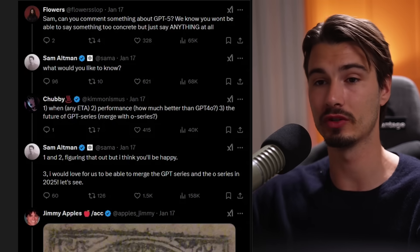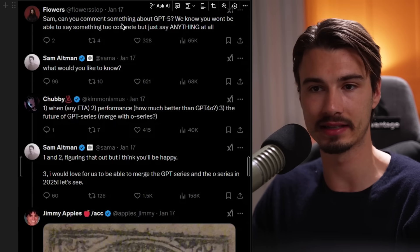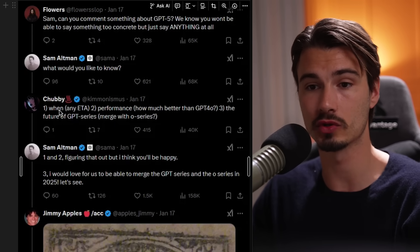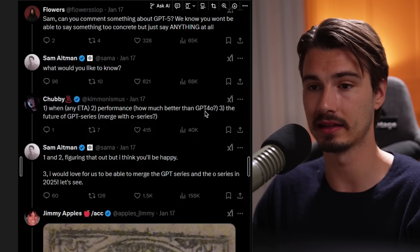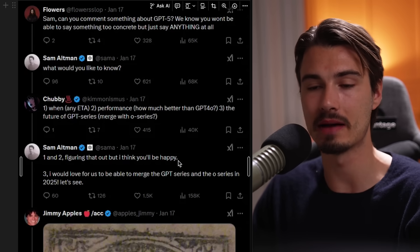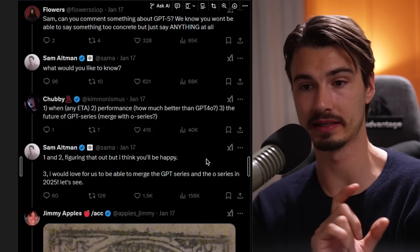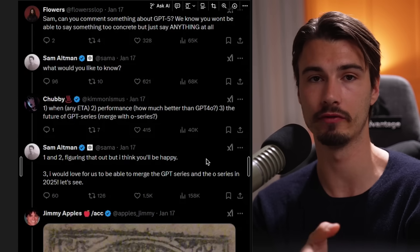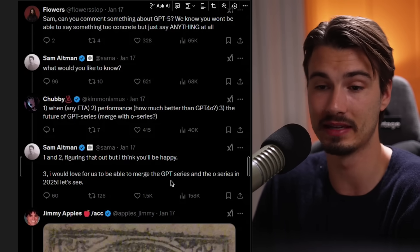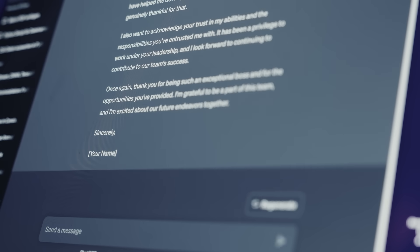Sam Altman actually gave some information on Twitter recently. The conversation went something like: 'Hey can you tell us something about GPT-5?' He said 'what would you like to know?' and the questions were: when, what's the performance, and how will the GPT series evolve? He basically said on questions one and two they're figuring it out but he thinks we'll be happy — meaning we can maintain our optimism. The signal is that we'll get it this year and the performance will be a significant difference from what we have now with 4.0. He also hinted that they'll be merging thinking models with normal models, so you won't have to choose — it will just figure out which model is optimal for what you want.